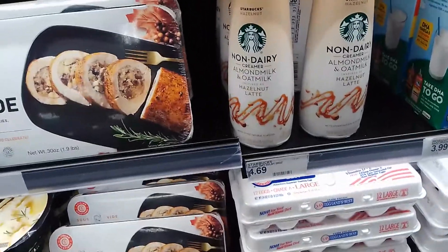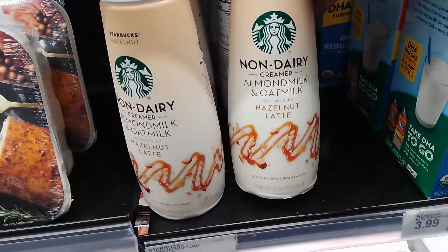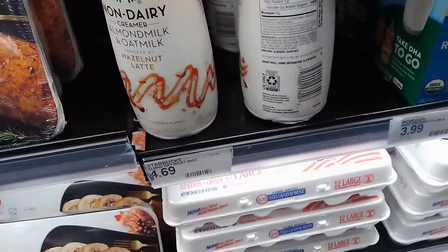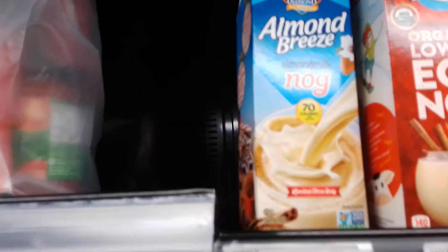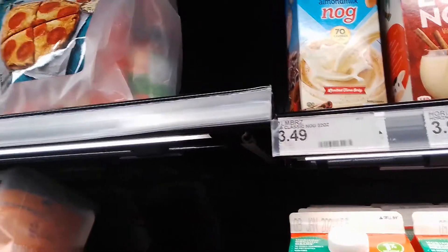I feel like I've passed by this before but didn't pay as much attention. It's a hazelnut non-dairy Starbucks, almond milk and oat milk together. I've gotten a couple almond milk ones that have like no sugar. Oh, nog! Should I get nog now? There's only one of you left. I should probably get you but let me wait till I'm running out — or there's that nog over there.